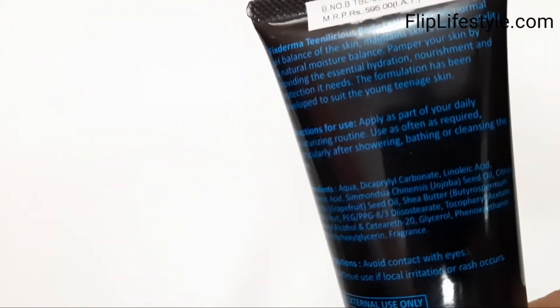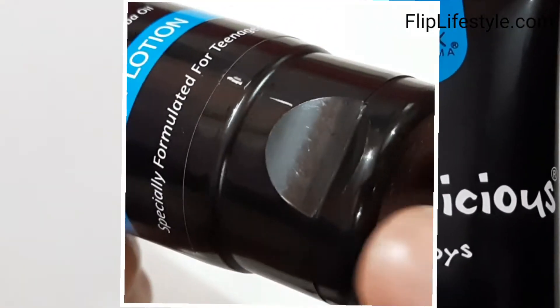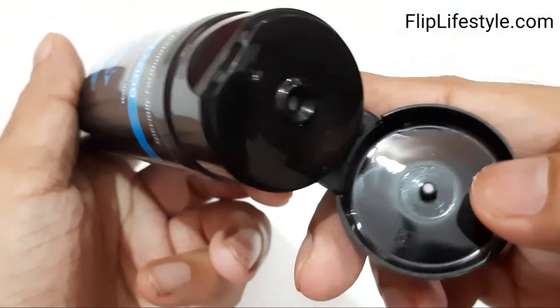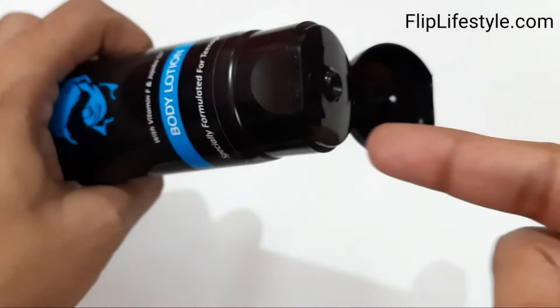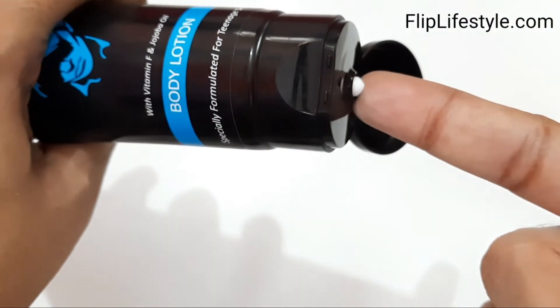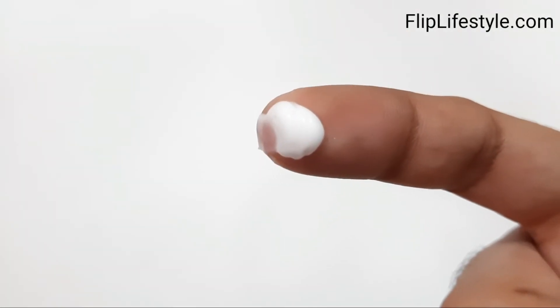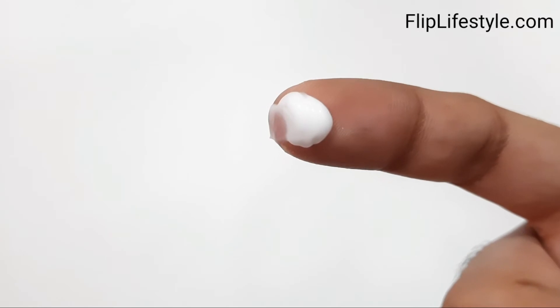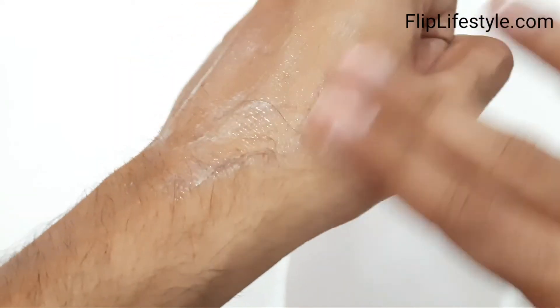It is priced at rupees 595 and has a volume of 150 ml. It is specially formulated for teenage skin as mentioned. We are now opening the product to check out the body lotion itself. This is the best product for your skin to fight dryness, damage, blemishes and other skin concerns effectively and quickly.